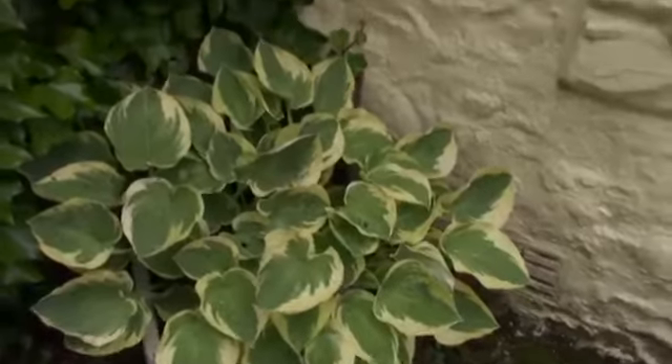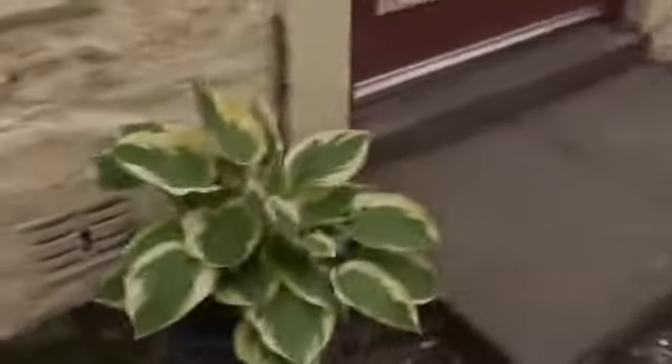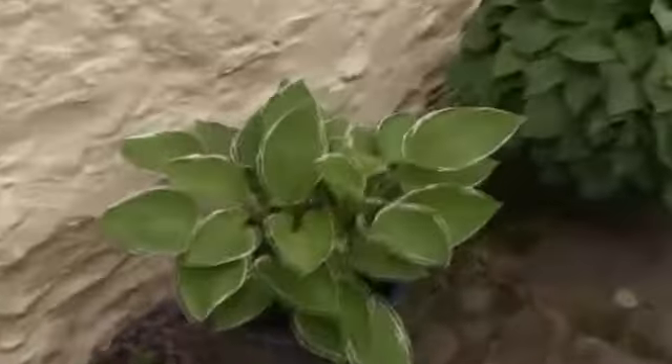Now today I'm going to show you what's growing in the backyard. These are all hostas and nearly all different.